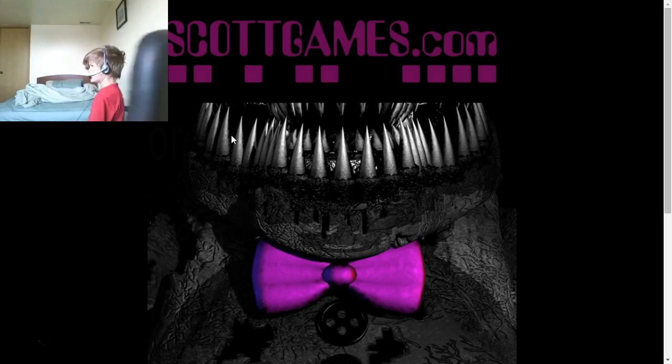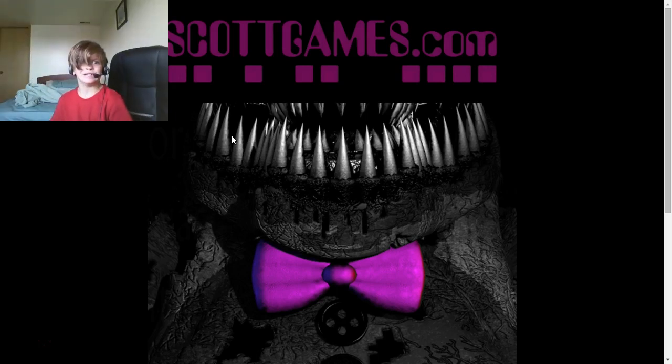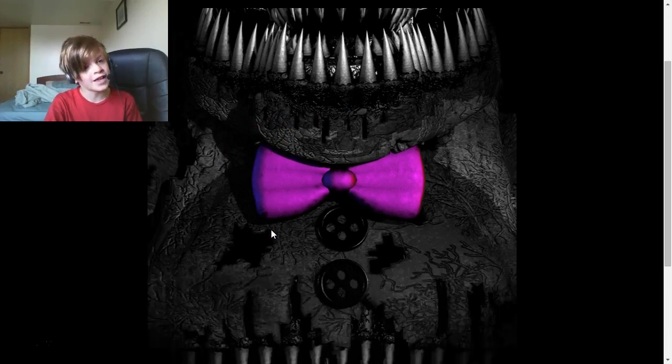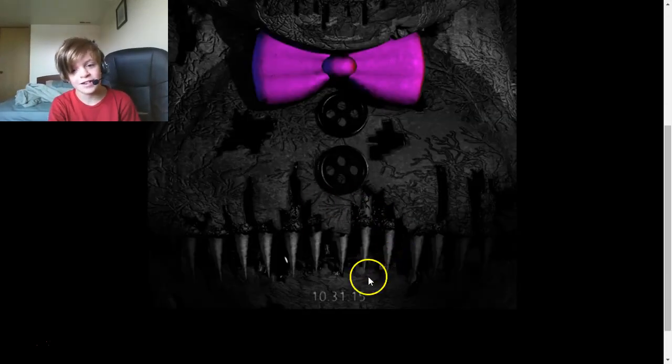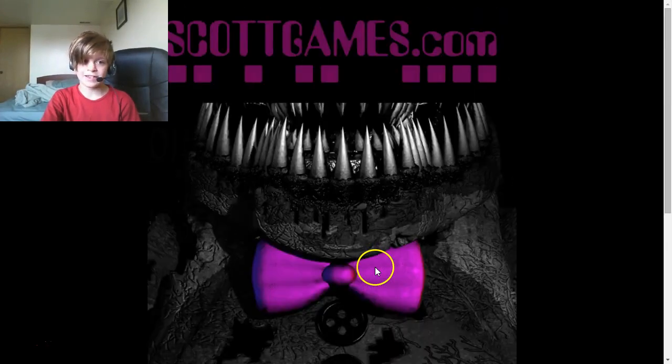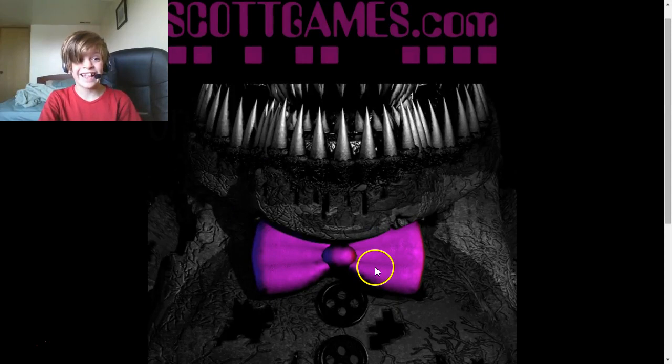If you liked this, leave a like, subscribe, and in the comments tell me what you think about this image, and tell me if you can see the Marionette in it. I will see you guys in the next one — yay!